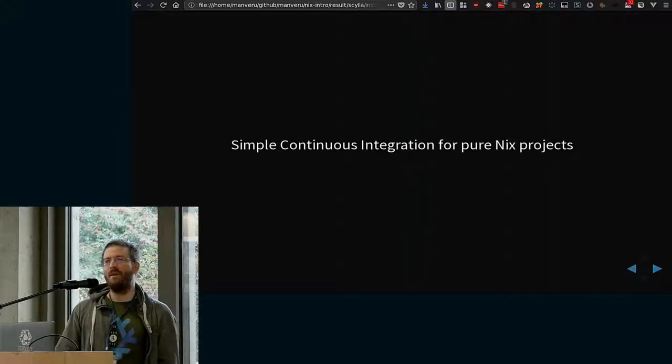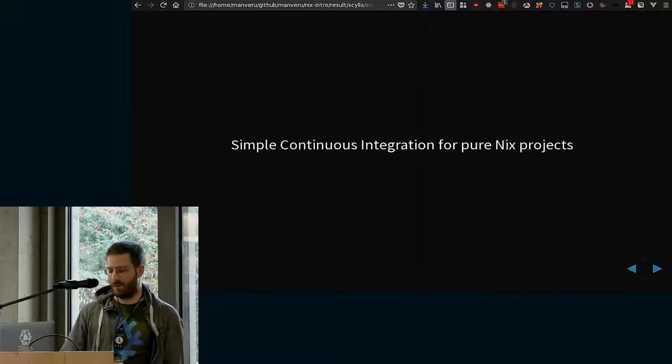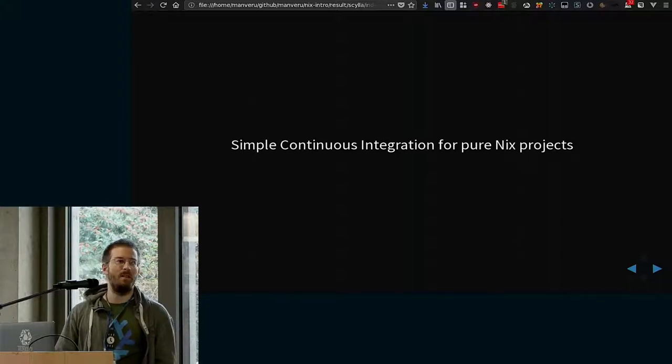Basically, all it tries to do is build Nix projects that you have with a default Nix or some other derivations, and not do anything else.